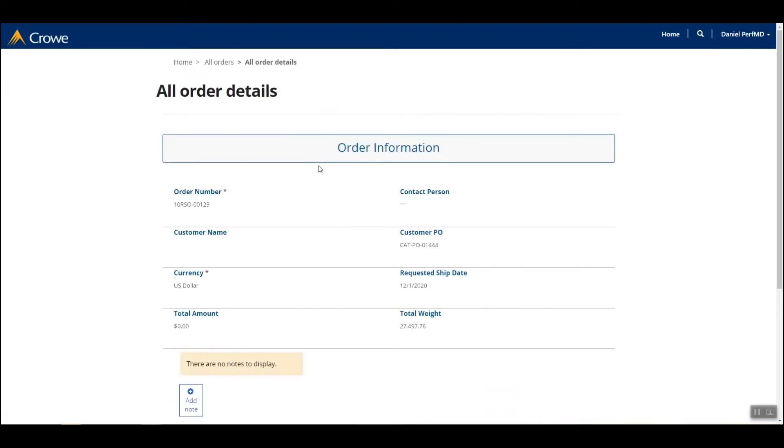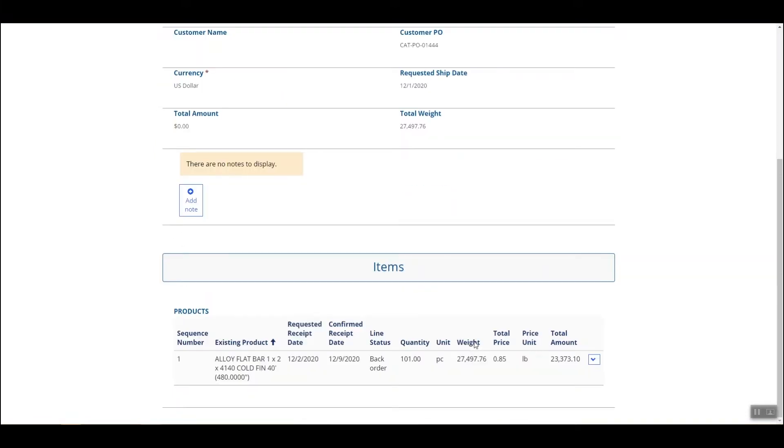Selecting the order number hyperlink, I'll dive in and view more details. At the top, you'll see header level information similar to the last page, plus the total weight. At the bottom, we have our product and line detail — the description, the dates, the statuses, and most importantly, the quantity that was ordered in addition to the price. CMA has also added unit of measure conversions and brought those to the customer portal.